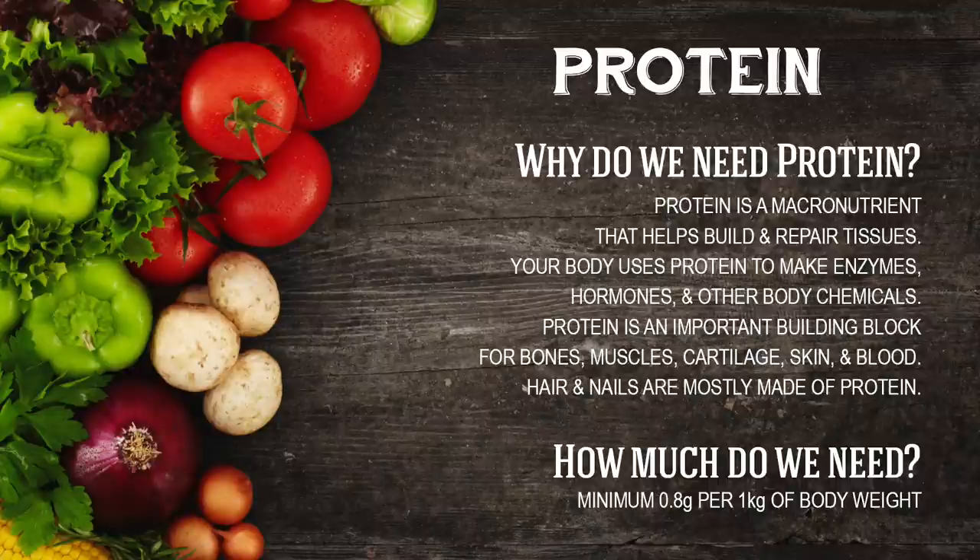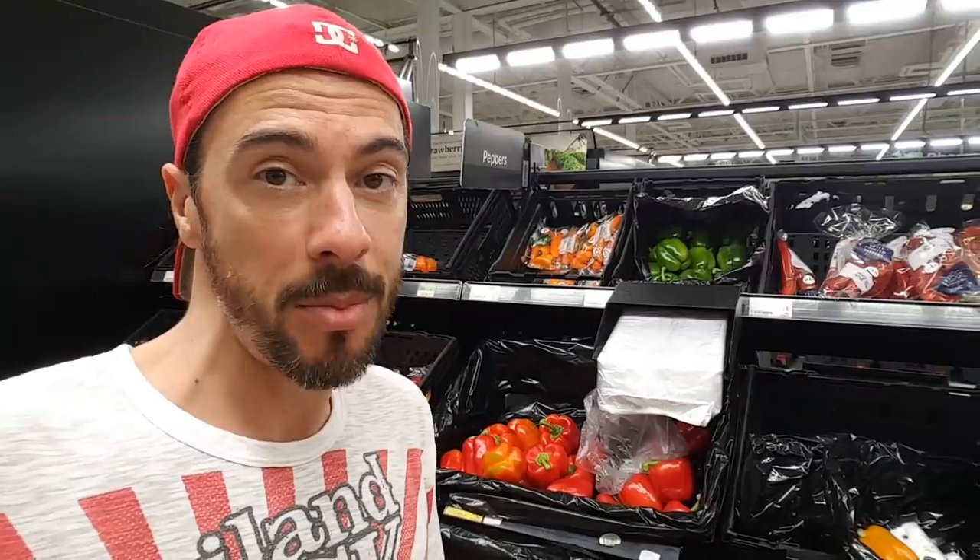So the first nutrient on today's list is protein. Why do we need protein? Protein is a macronutrient that helps build and repair tissues. Your body uses protein to build enzymes, hormones and other body chemicals. Protein is an important building block for bones, muscle, cartilage, skin and blood. Your hair and nails are also mostly protein. You need to be eating around 0.8 grams per one kilogram of body weight per day. So instead of listing off everything, the first age-old question is where do I get my protein from?